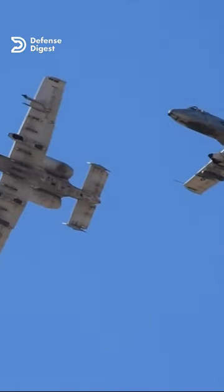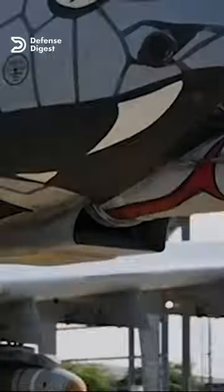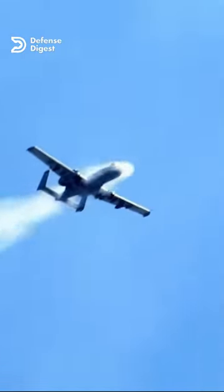The A-10's distinctive features include its large straight wings, its twin turbofan engines mounted high on the fuselage, and its powerful 30mm GAU-8 Avenger rotary cannon, which can fire up to 4,200 rounds per minute.